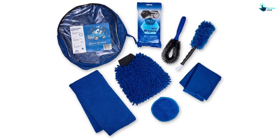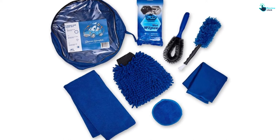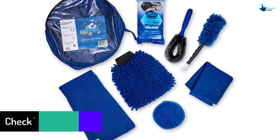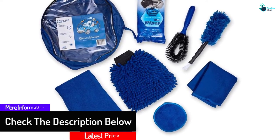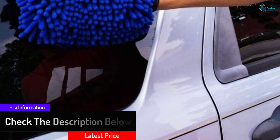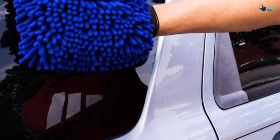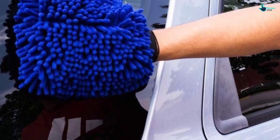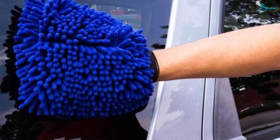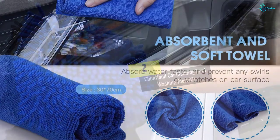The kit comes with a tire brush that has a handle for a firm grip, an interior duster to clean vents in your vehicle, and a super soft washcloth to keep your car clean. It also features car wipes that are super soft and will assist with any spills in the vehicle. Lastly, the kit includes a portable bag to keep all the tools in one place for secure storage and transport.